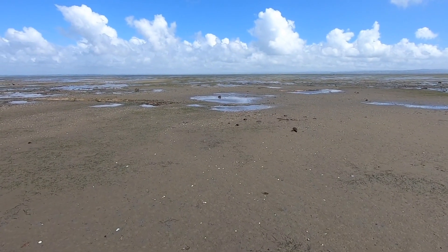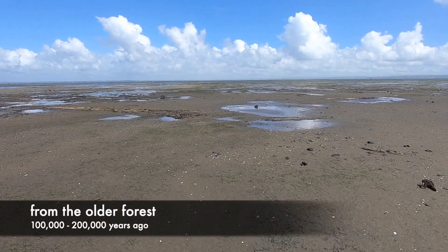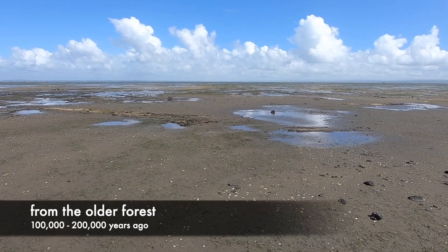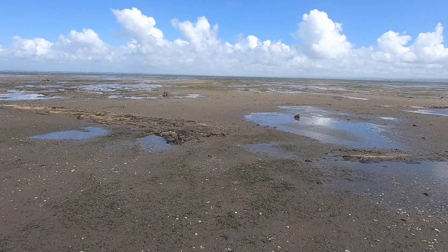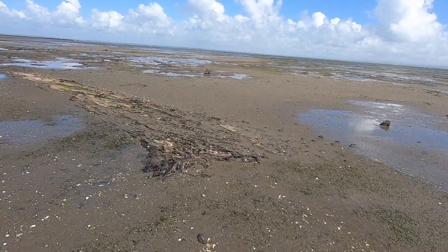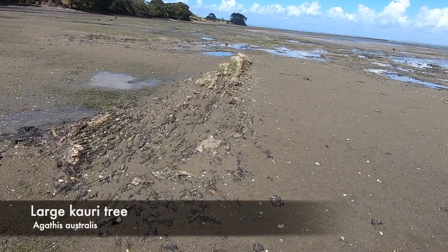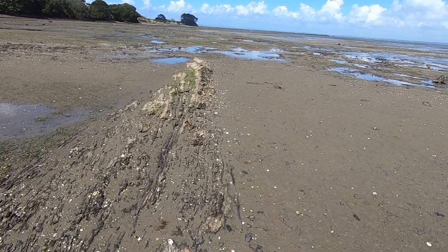Let's head out across the foreshore to find the large kauri tree fossils. We have to measure the length of a trunk and the diameter of three stumps to claim the earth cache. Here you can see the tree trunk lying down in the mud and the sand.